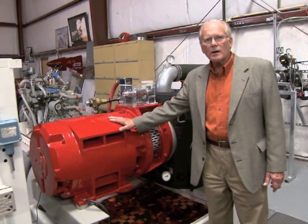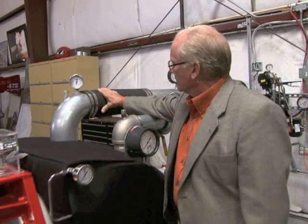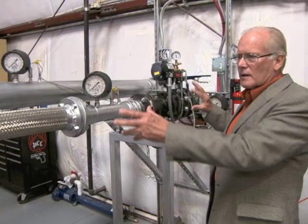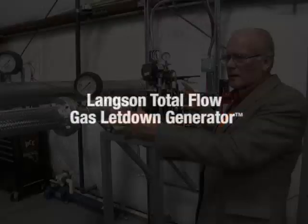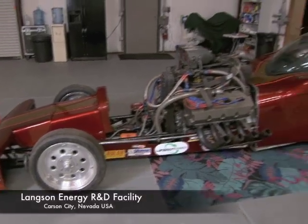11 years ago I realized there is a crisis in the energy world and I wanted to do something about it, so I started working on these green energy machines which take waste from industry and different processes and convert it into low-cost electricity. Our latest machine is the total flow generator.